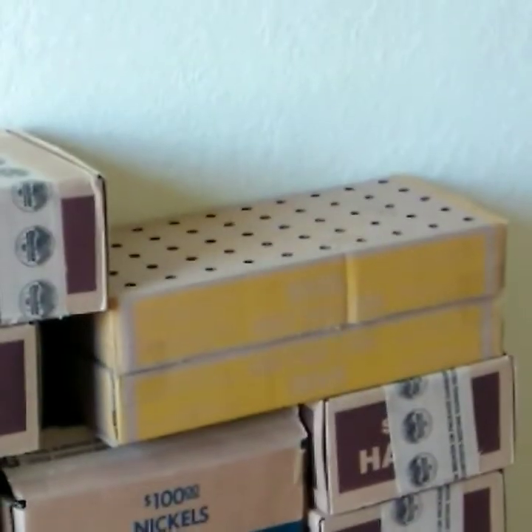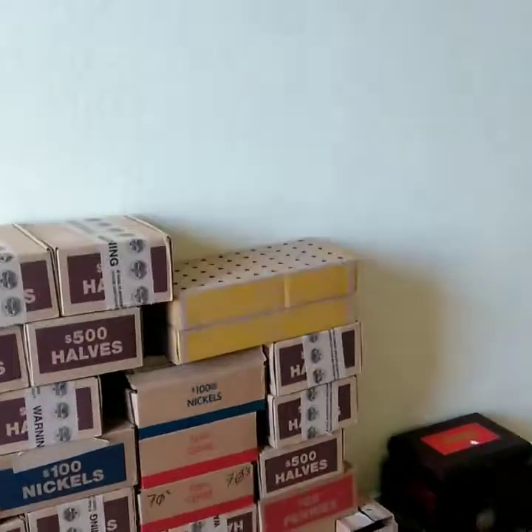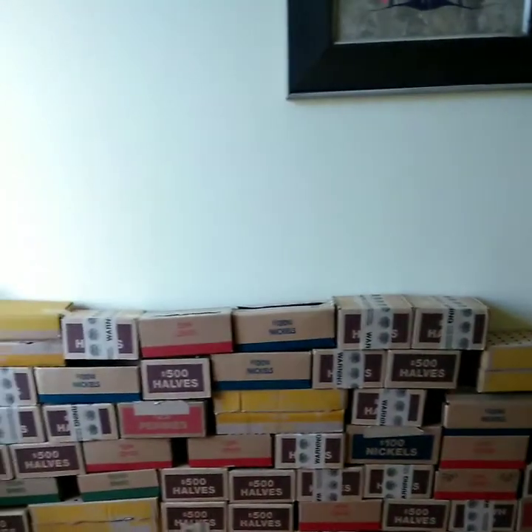Over here we have our box half dollars — I taped the two together and that's its new home for right now. We got a bunch of pennies and stuff to go through in time. That's the wall right there, it's getting bigger.